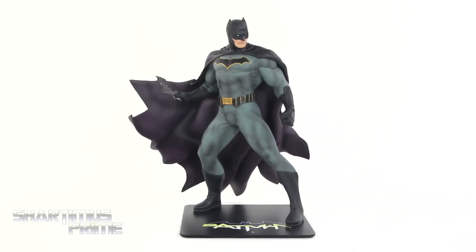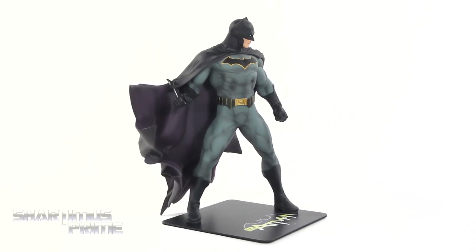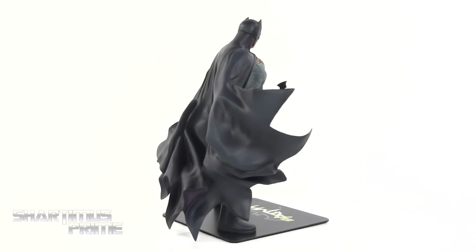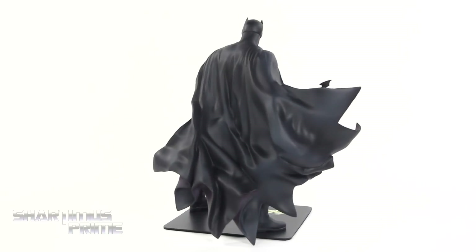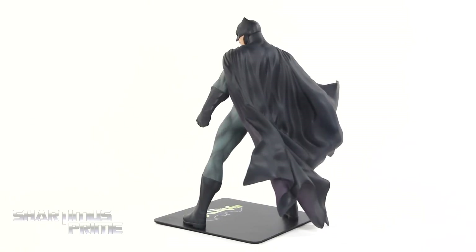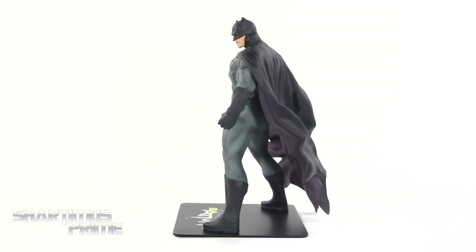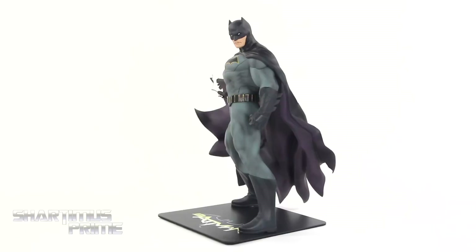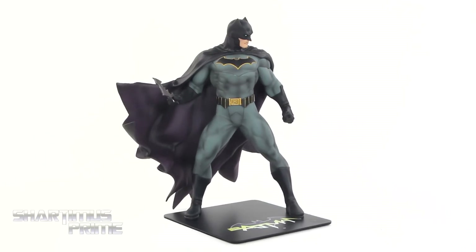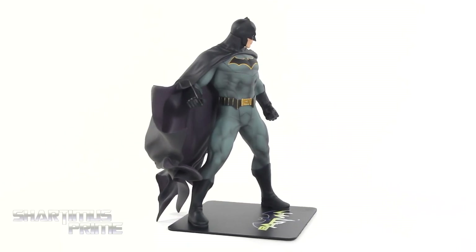Here's the Batman statue out of the packaging, and this thing is magnificent. I really like that pose a lot. I'm very pleased with this cape. I really feel like Kotobukiya has been taking their Artifacts Plus line to another level, and they did not spare the Batman over here. This thing looks great. Now he does come with one accessory, so I want to get a closer look at that, and then we'll get a closer look at the Batman.